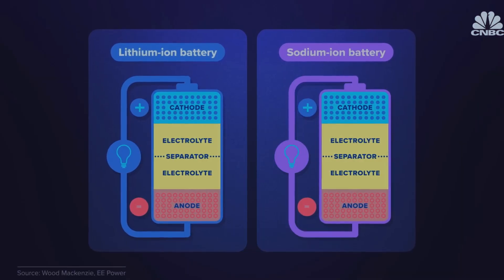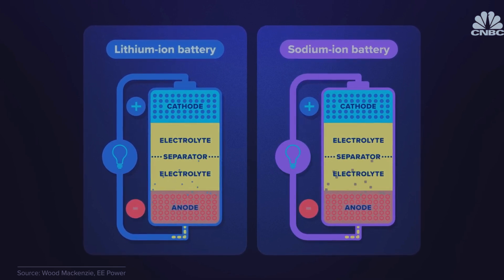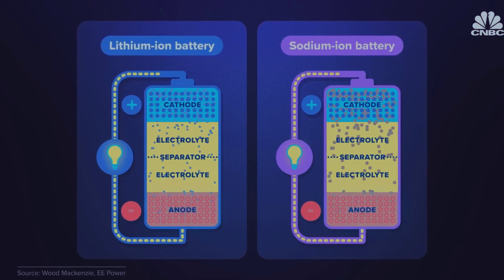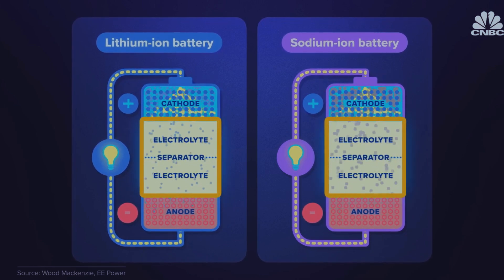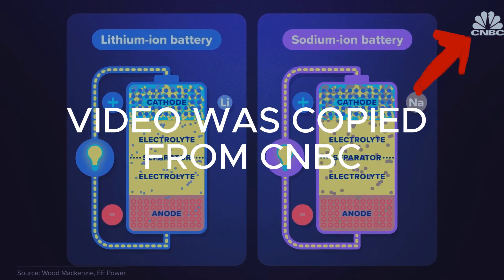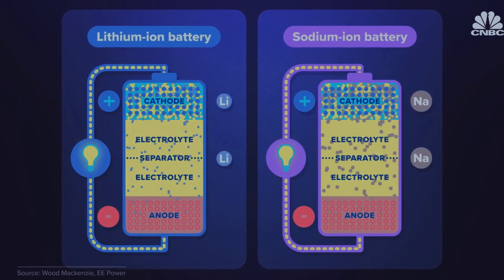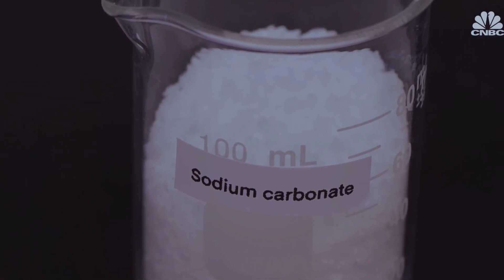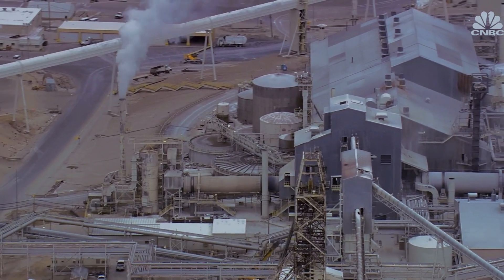Sodium-ion batteries have a similar design to lithium-ion batteries, which means the two can be manufactured using similar methods. Both generate electricity through a chemical reaction and are made up of an anode, cathode, separator, and an electrolyte. In a sodium-ion battery, lithium ions are replaced with sodium ions in the cathode, and lithium salts are swapped for sodium salts in the electrolyte. Like lithium, sodium needs to be chemically processed before it can become the feedstock that goes into the cathode and electrolyte.